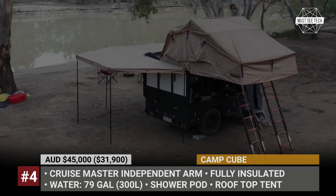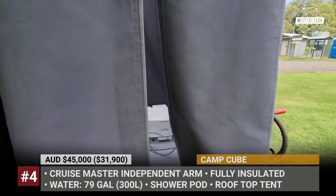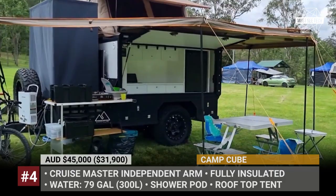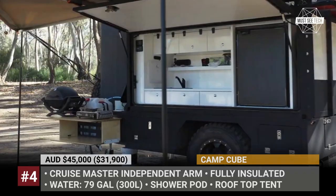The Cube itself is a removable living module underpinned by a CruiseMaster independent arm suspension. The camper box is fully insulated and carries a unique shower pod. When at camp, it provides you with an en-suite shower and a toilet, but in travel mode doubles as a large storage box. Additional sleeping spots are within a rooftop tent with an attached ground floor, plus slide-out kitchen modules to satisfy your culinary needs in the wild.